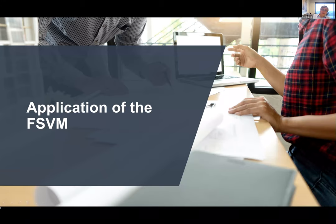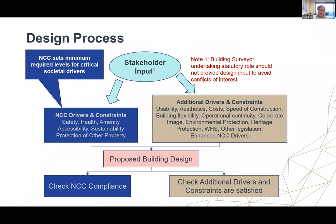Moving on to the application of the Fire Safety Verification Method and the design process. The first thing to note is that if the building surveyor is undertaking a statutory role, they should not provide input to avoid conflicts of interest. The legislation varies from state to state in relation to this, but the general principle is worth following irrespective of the legislation. There are things that may be relevant for the building surveyor to comment on, but generally they should take a backseat role during the design process.